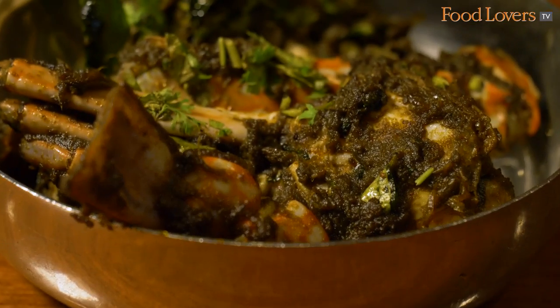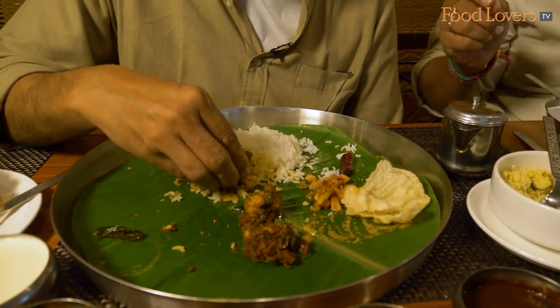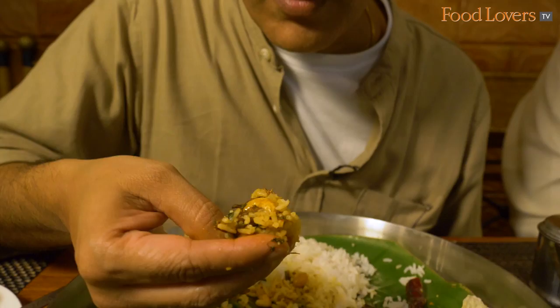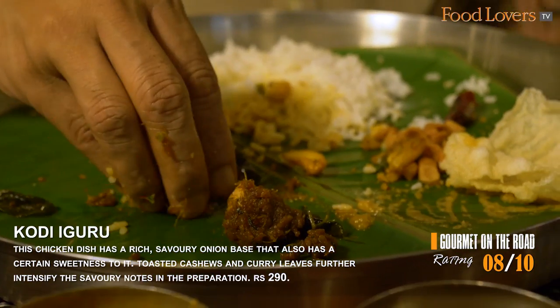Now that we've tasted the vegetables, it's time to taste some non-vegetarian dishes. There's the chicken fry and the kodi iguru. I'm told the way to have it is with rice — steamed rice is a great leveller when it comes to balancing the spices in an Andhra meal. Rice is a prerequisite at every meal. I'm going to taste the chicken just by itself — you can taste the spice, the roasted spices in this one, and the sweetness that comes from the onions. There's a copious amount of curry leaves and some green chilli.